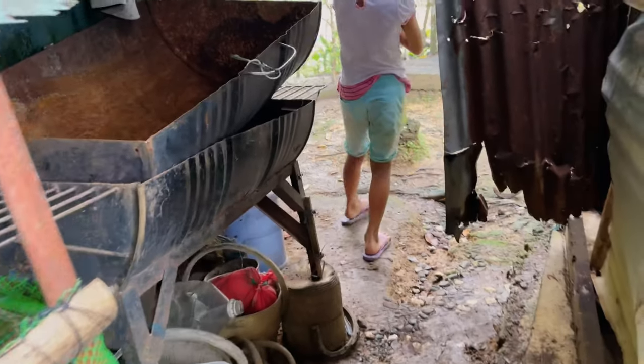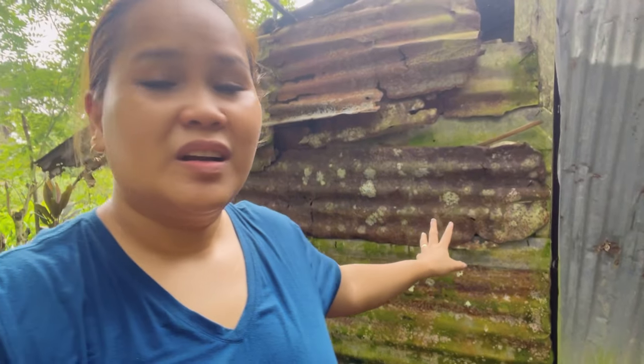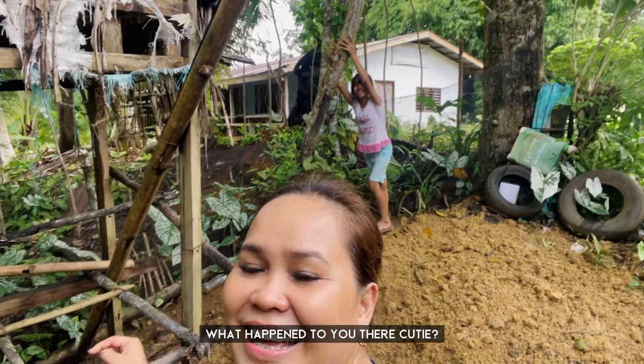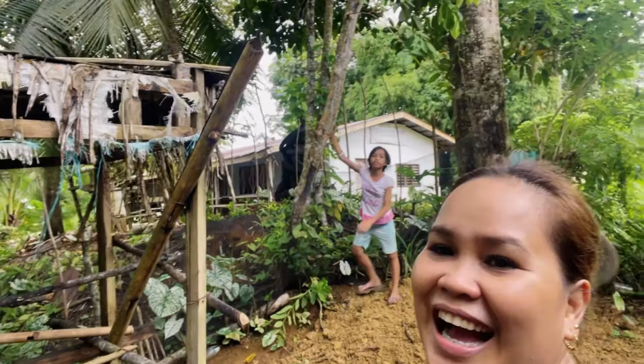Next is our toilet. Sorry guys, it's kind of disgusting. This is the toilet. This CR is already existing from the time of my grandma. It's so sad — before mama came here and decided to stay, it was such a mess, really filthy and so smelly. They also created a compost pit here. Is there a monkey there? Ah, bayabas — native bayabas, guys.